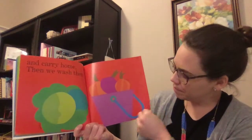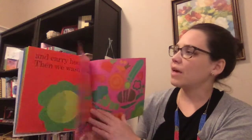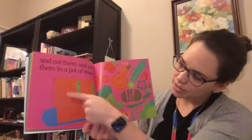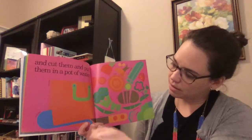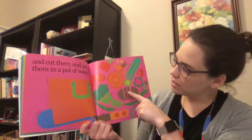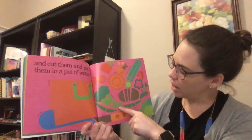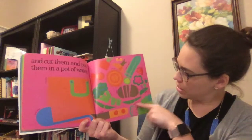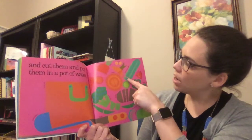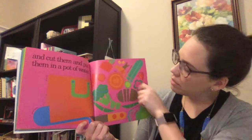Then we wash them and cut them and put them in a pot of water. Here's the soup pot and the soup ladle — that's like the big spoon that you can use. And knife. And look, it looks like they cut up their vegetables. Here's the broccoli and potato, green bean, cabbage, pepper, pea, tomato, zucchini squash, corn, carrot, onion.